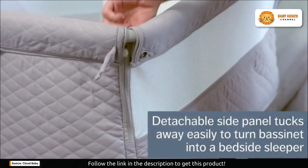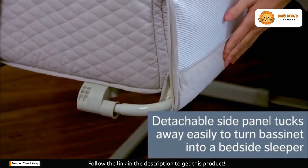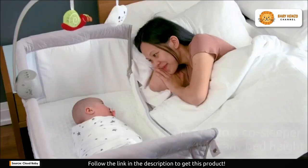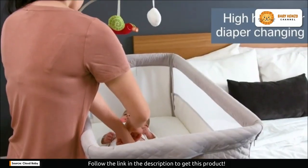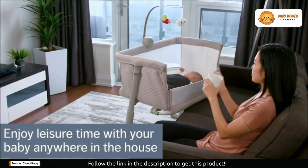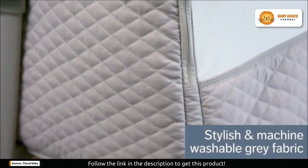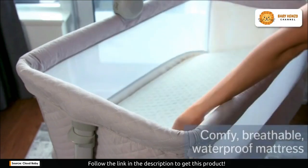What sets the Cloud Baby bassinet apart? First, it's equipped with smooth and durable wheels, providing you with unparalleled mobility. Whether you need to keep your baby close at night or move them around the house for naps, this bassinet on wheels offers the perfect solution.